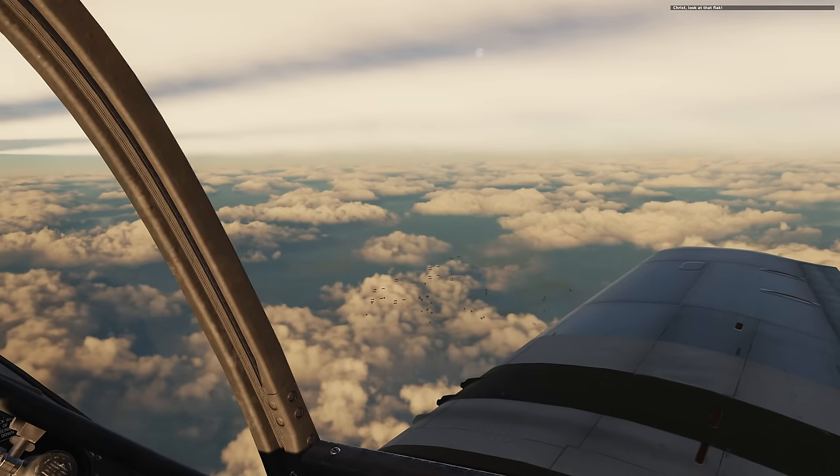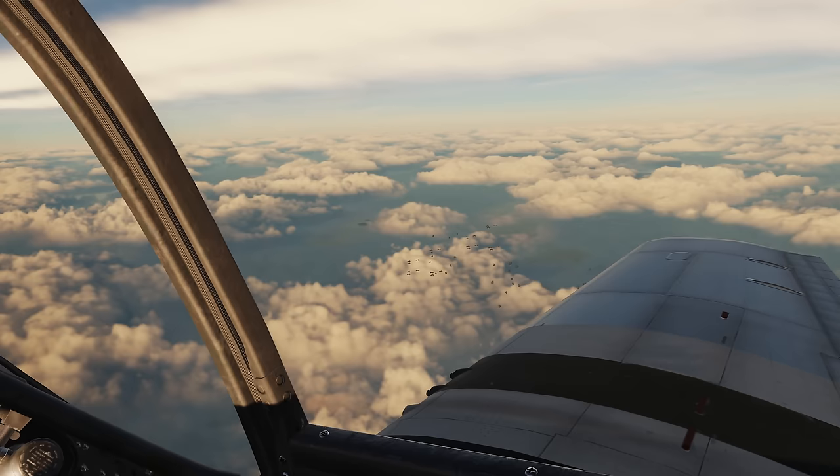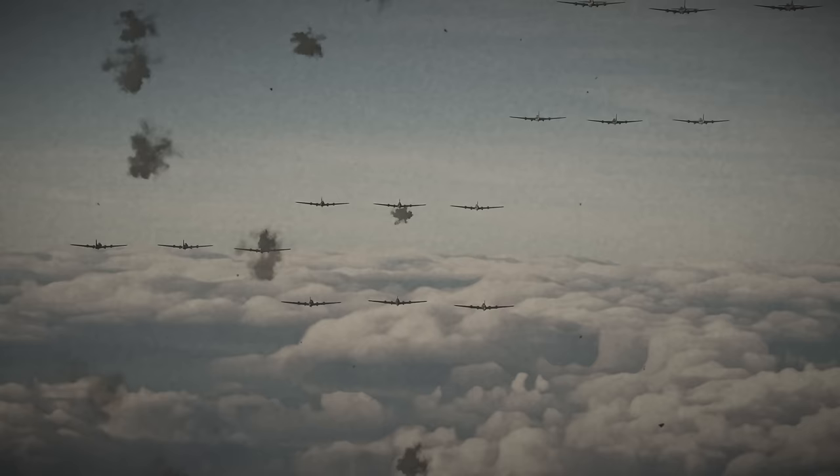Flak's going up like crazy over the bombers. They are taking a lot of heat down there. Looks like we're avoiding the bulk of it.